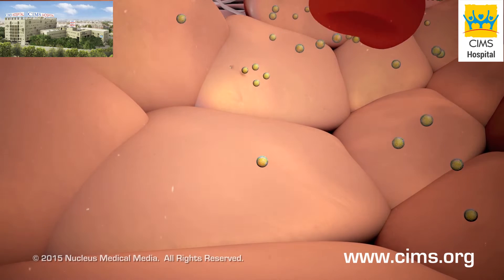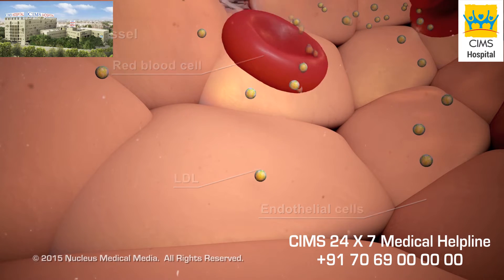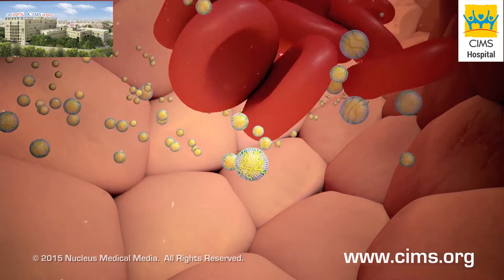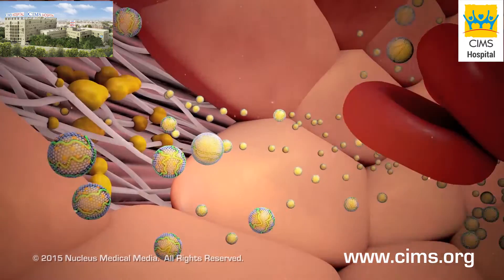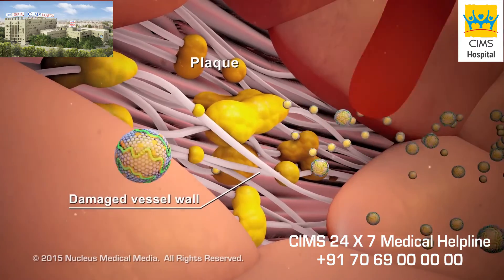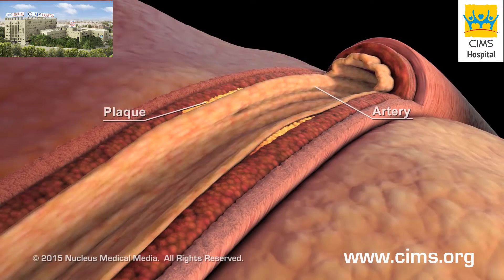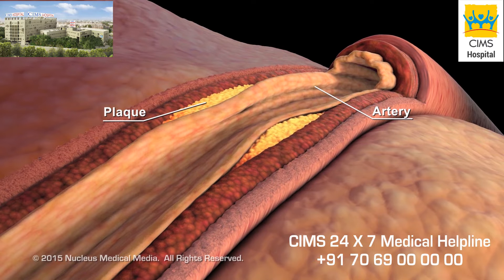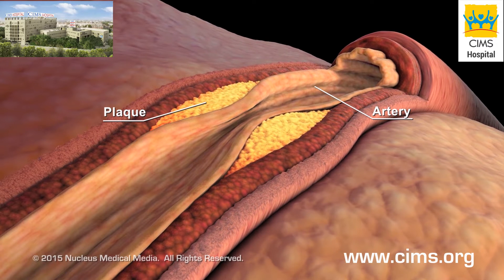LDL travels through your bloodstream, delivering cholesterol to the cells that need it. If your body has too much LDL, it can build up in the walls of your arteries. LDL and other substances in your artery wall form a fatty deposit called plaque. Over time, plaque can narrow the artery and reduce blood flow. LDL carries cholesterol into the plaque — this is why LDL is called the bad cholesterol.